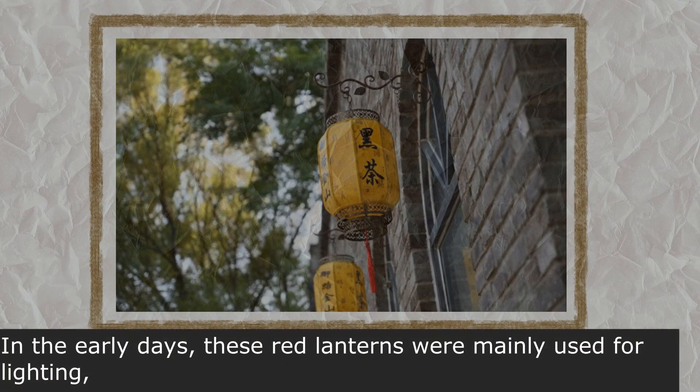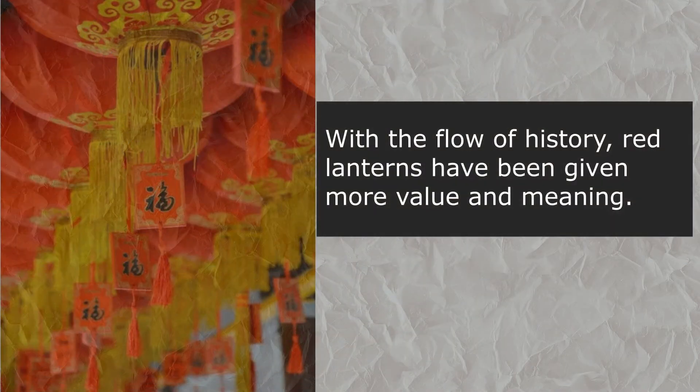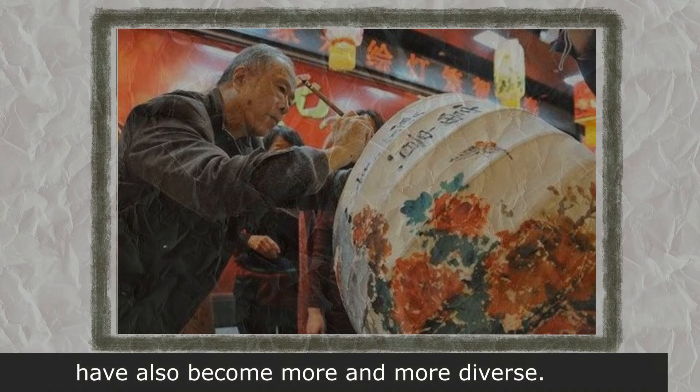In the early days, these red lanterns were mainly used for lighting, similar to the role of candles. With the flow of history, red lanterns have been given more value and meaning. The craftsmanship and functions of lanterns have also become more and more diverse.